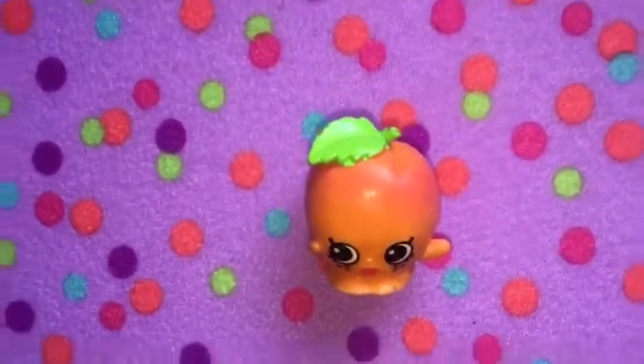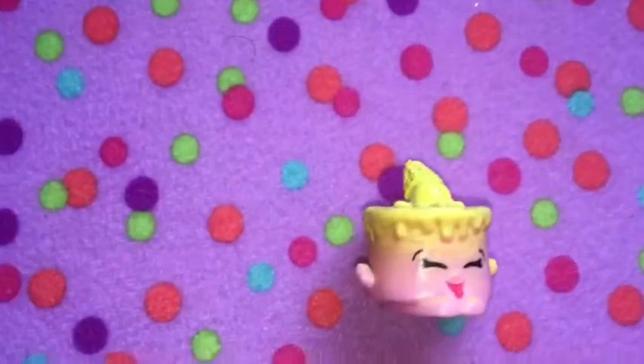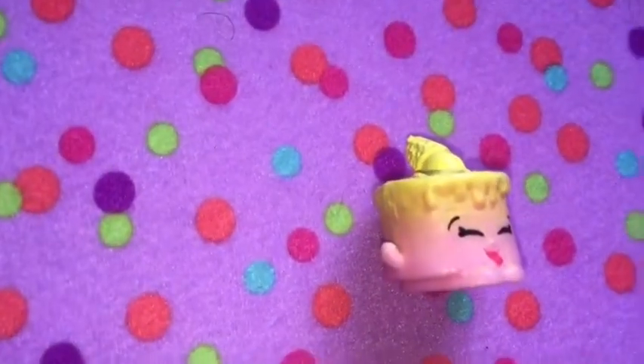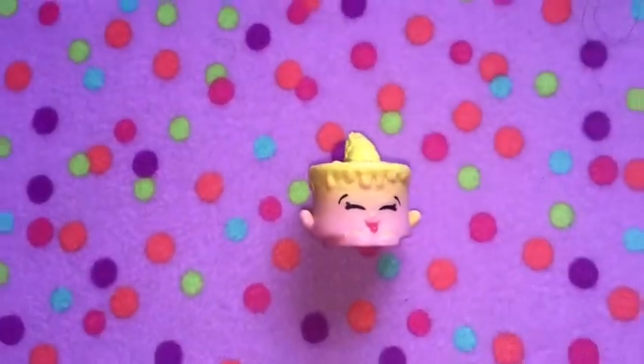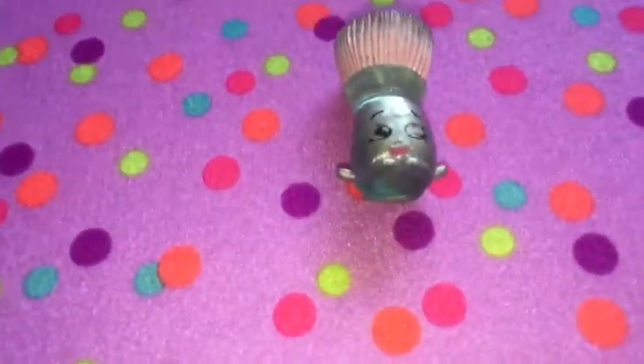This is Ice Cream Kate. She is so adorable. I love that she's pink and yellow, and she has a cute ice cream cone on top. Next is Blushy Brush.